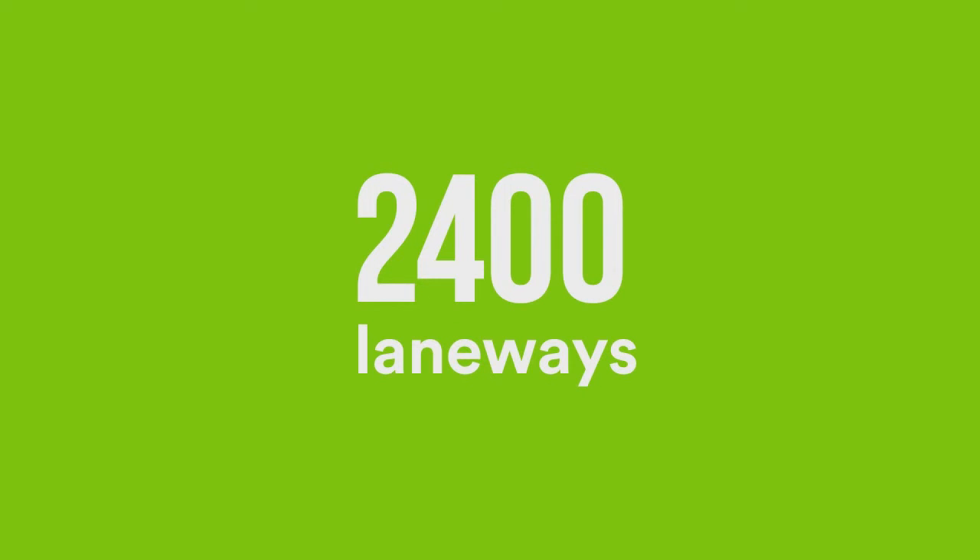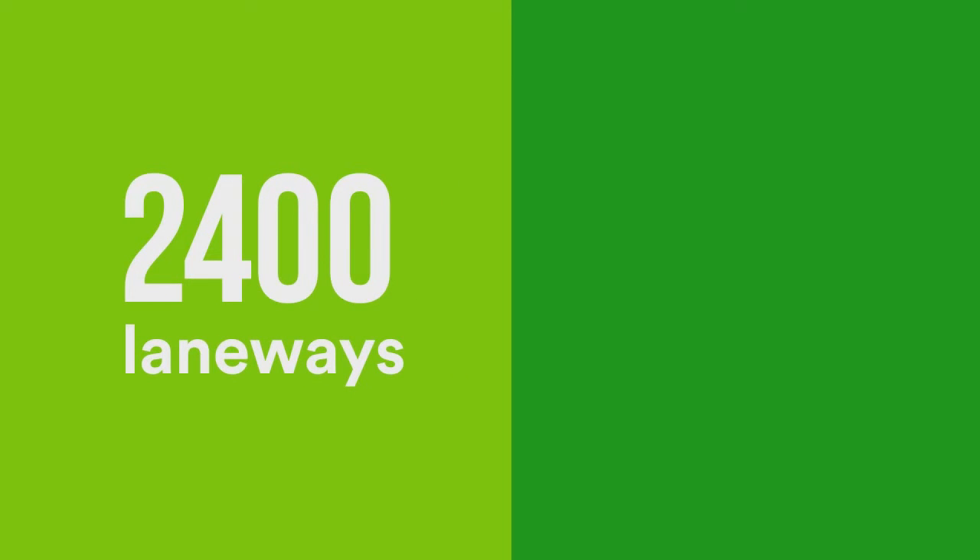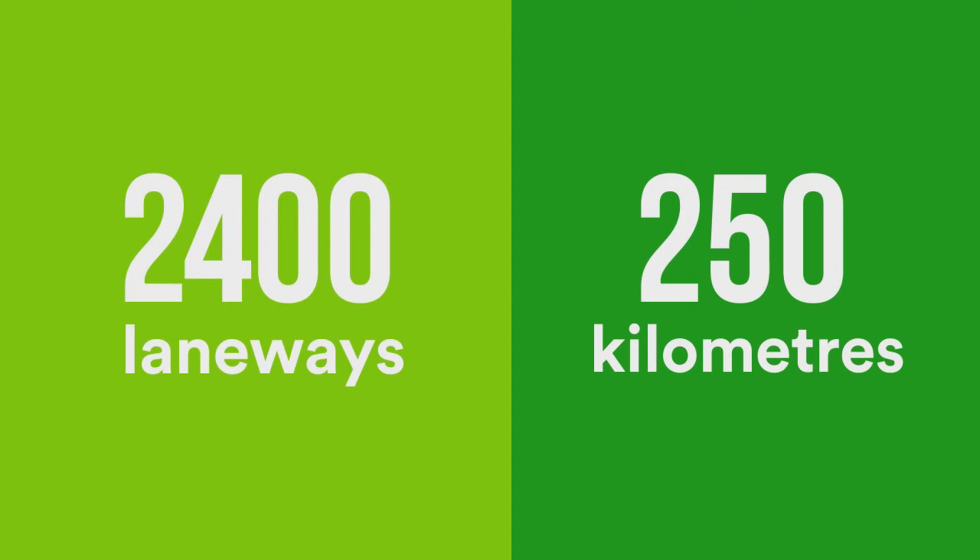Toronto has over 2,400 separate laneways and they measure over 250 kilometers of public space, which is equivalent to almost here to Niagara Falls.